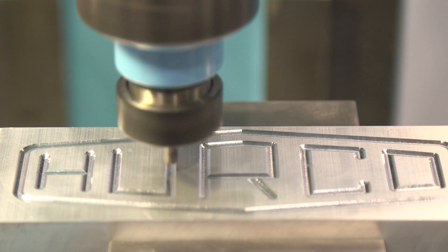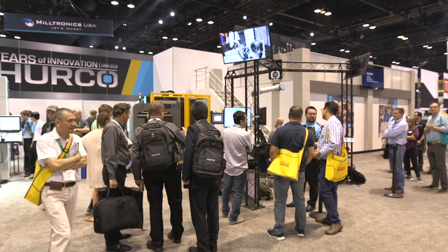It looks like you have a very popular and exciting quadrant over there. I understand that's the automation quadrant. Can you tell us about what's going on there? Absolutely. It's been exciting to see the response — we've had people waiting in line for over two hours just to come in and experience what we brought to IMTS this year.